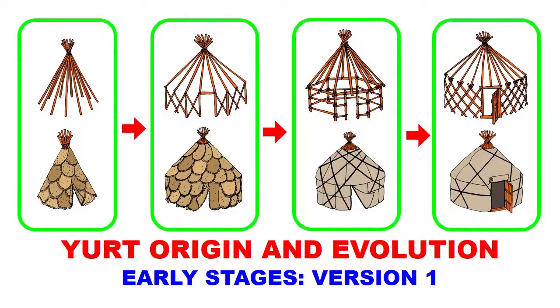Theory Number One states that modern yurts and gers stem from an early tent design that was a sort of tipi-like structure, made out of long poles put together in a conical shape. They formed this cone-shaped frame that was later covered either by animal skins, fur, tree bark, or some other material that varied from region to region.